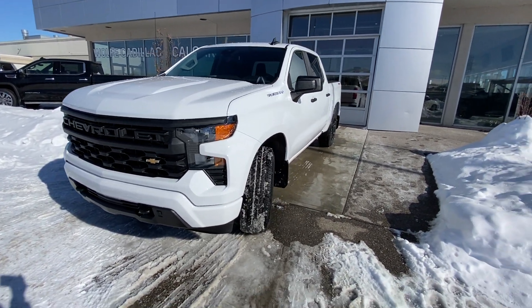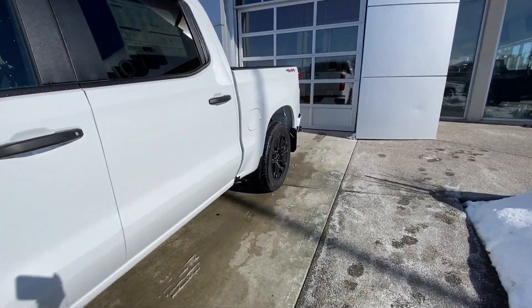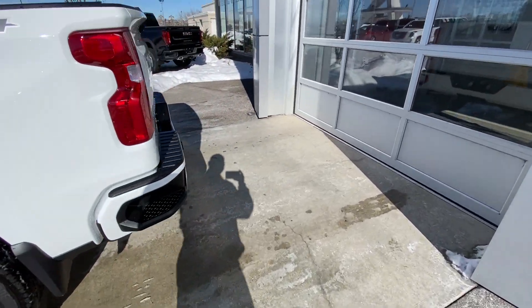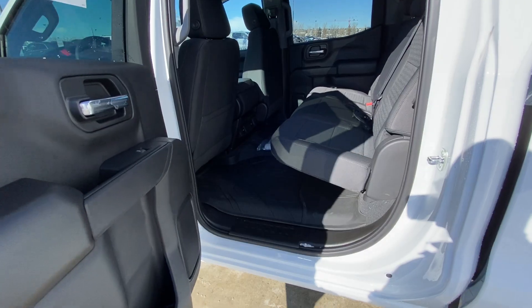Coming around to the side, you have a block heater cord. At the rear, there are tinted privacy windows, a trifold bed cover, a color-match bumper, a trailer tow package, LED brake lights, and a backup camera.